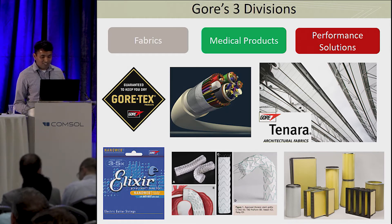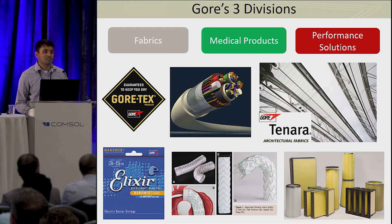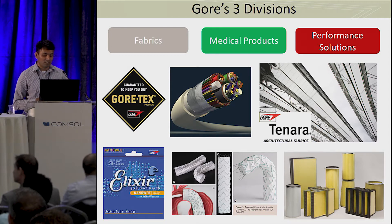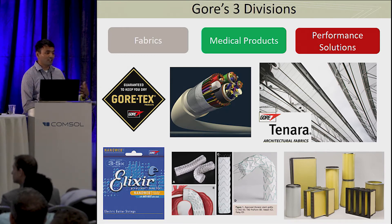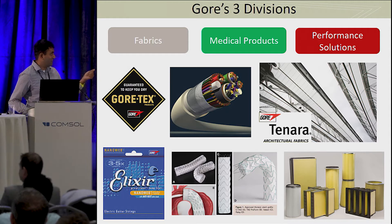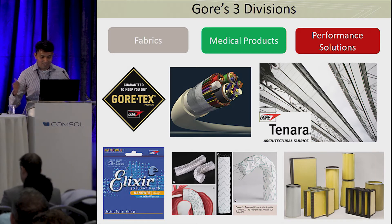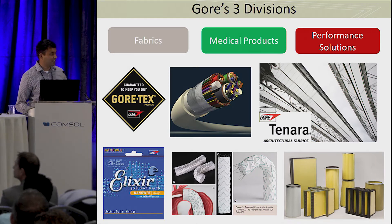Our other big division is medical products, where we make artificial heart valves and stents. This is mostly based out of Arizona. Our third division, which is the one I work for, is called Performance Solutions. This division specializes in materials with very specific needs — UV resistance, chemical resistance — and it makes everything from guitar strings to the roof on the Centre Court of Wimbledon and large filters for industrial applications.